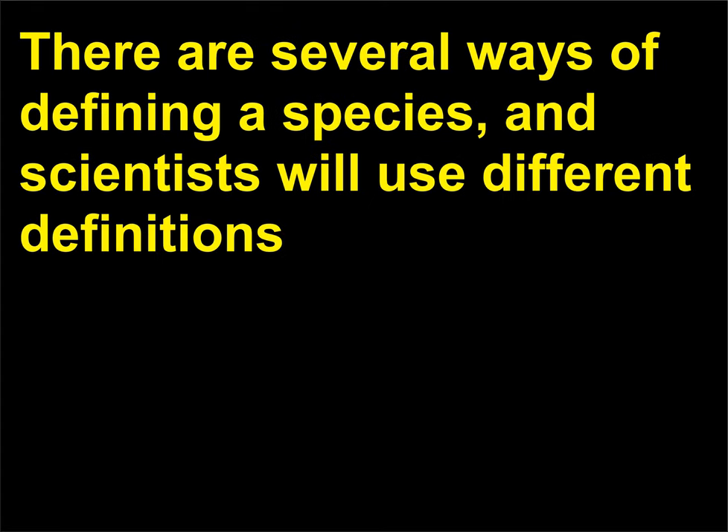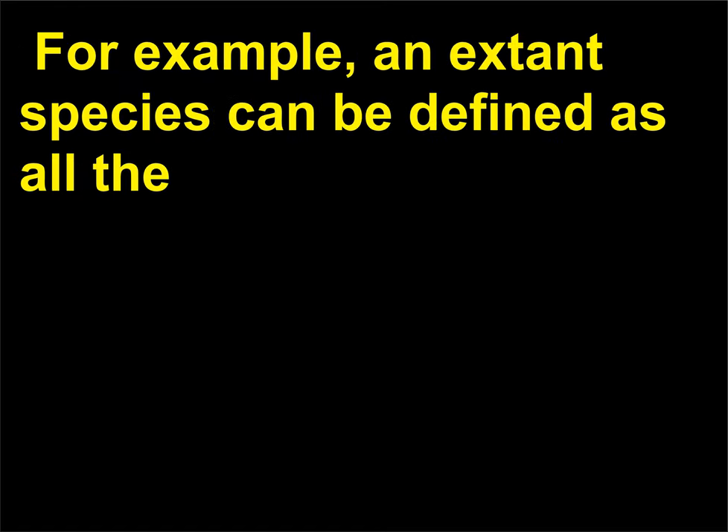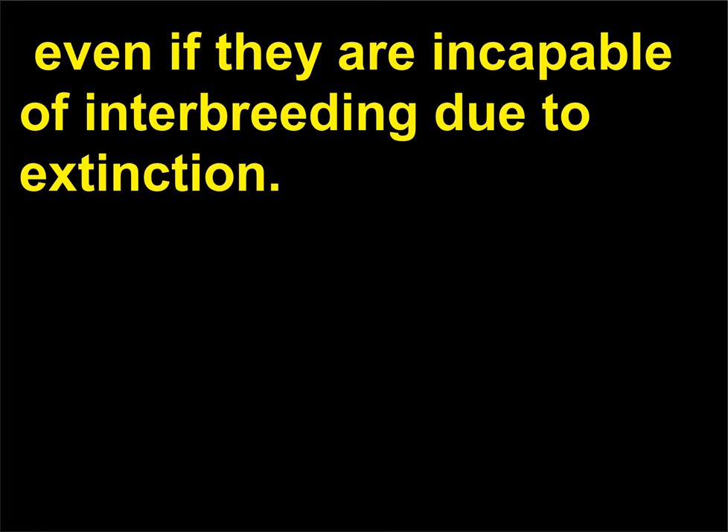What is a species? There are several ways of defining a species, and scientists will use different definitions depending on whether they are referring to a fossil, extinct species or a living, extant one. For example, an extant species can be defined as all the individuals of all the populations capable of interbreeding. A group of populations that are evolutionarily distinct from all other populations may also be defined as a species, even if they are incapable of interbreeding due to extinction.